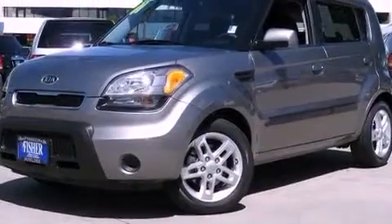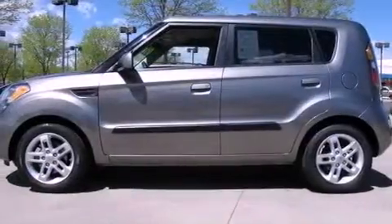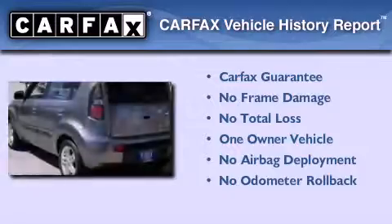With an EPA estimated rating of 30 miles per gallon on the highway, fuel efficiency is still high on the list of priorities. This Kia has had only one owner and it qualifies for the Carfax buyback guarantee.